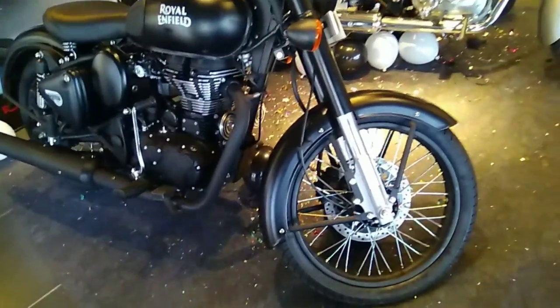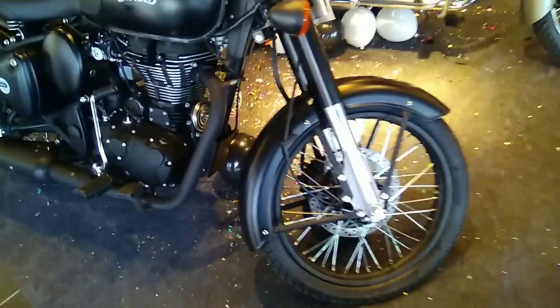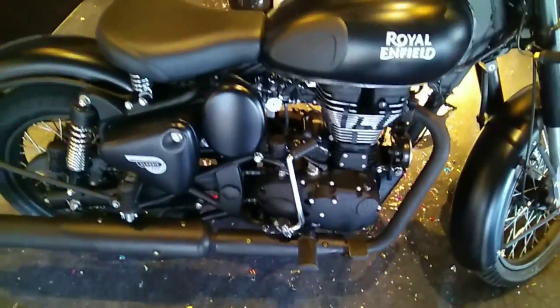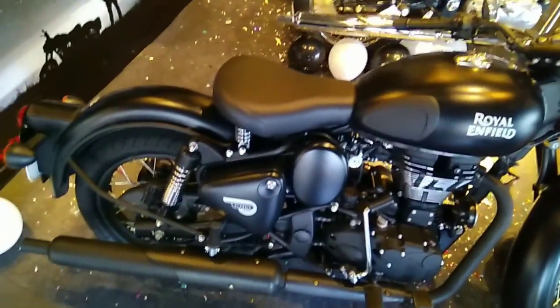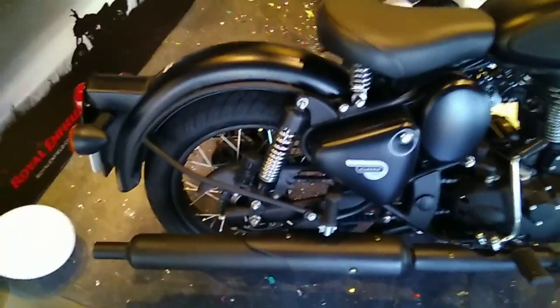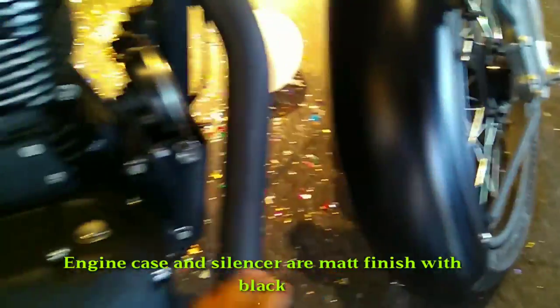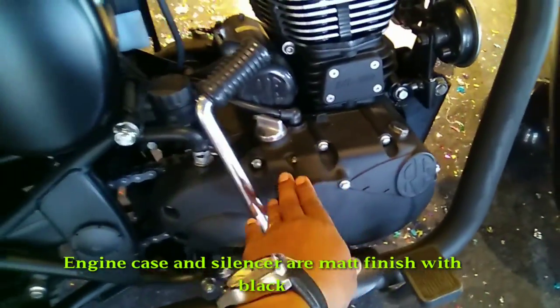Regarding delivery, both bikes will take 60 to 70 days to be delivered. If you are ordering now, you can expect delivery by mid-November. So in total it will take about 60 to 70 days to get delivered.